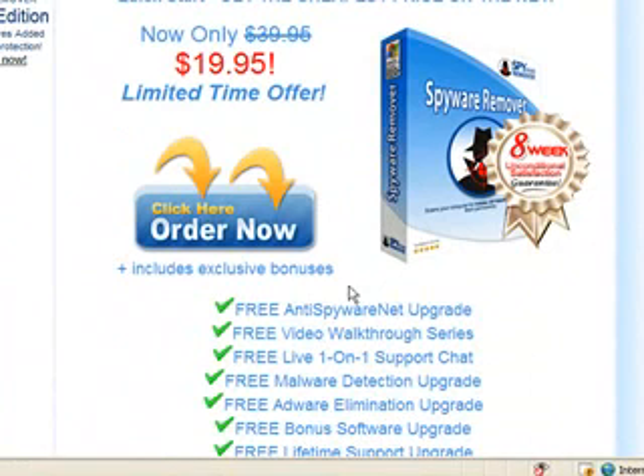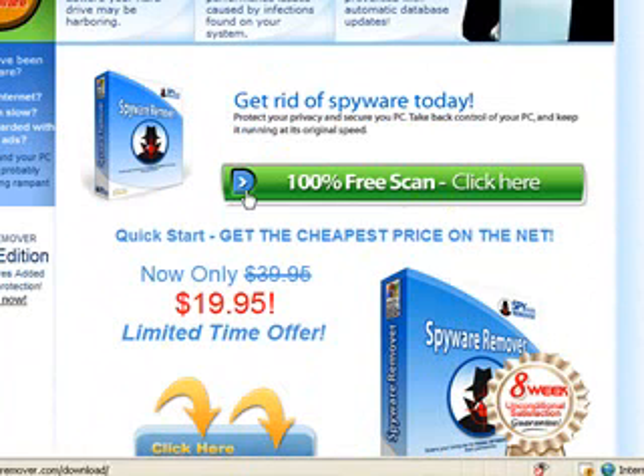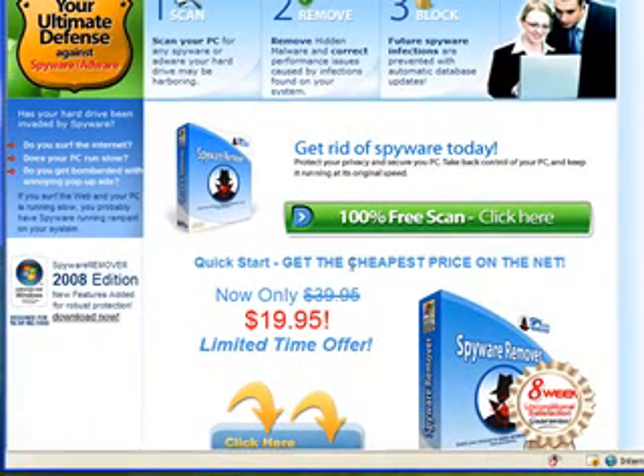It's $19.95, so you save a few dollars there, plus you get a whole heap of upgrades. So if you're looking at this Spyware Remover, check out this here and let me know what you think.